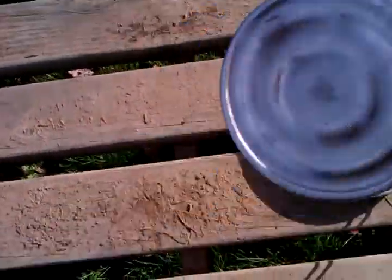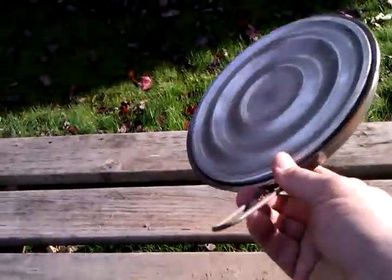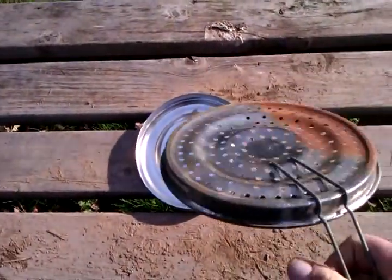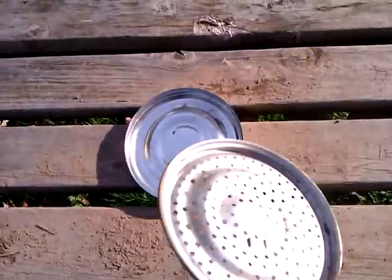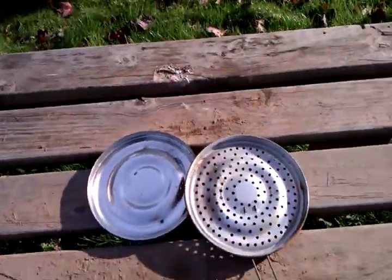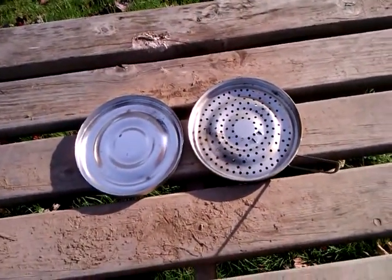We're not quite sure what it is — it's got a handle on it. Come on YouTubers, tell me what it is. My friend says just put it on the internet — like, what is it even called? She's like, isn't there a database of weird stuff? I said yeah, YouTube. So here it is — we're putting it on YouTube, you guys tell me what it is.